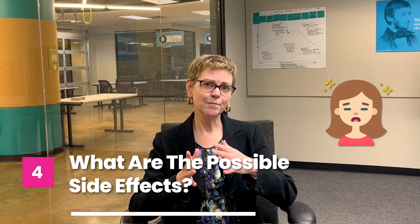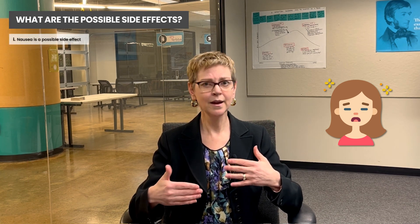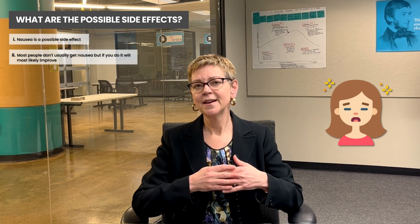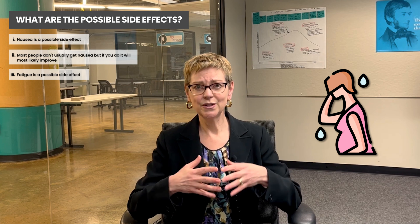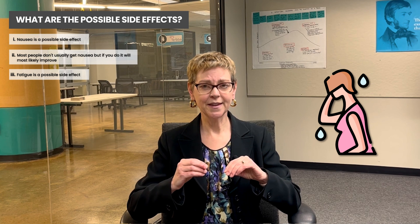The side effects, which are really important to know about, include some nausea that tends to get better for most people — but not everybody — over the course of that year, so it might be most intense at the beginning. Most people don't get nausea, but if you do, you can expect that it will probably get better. The other side effect is fatigue, which is not severe, and it may actually be related to your other treatments that you're recovering from.